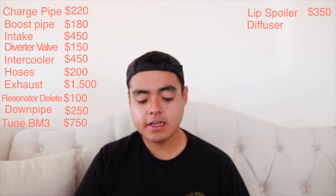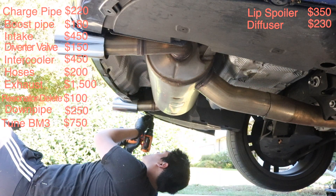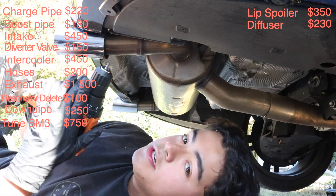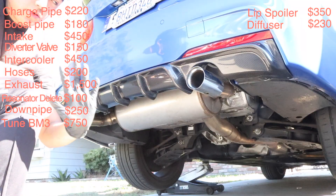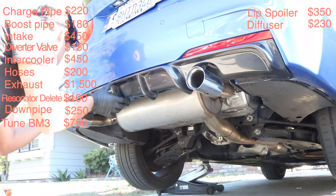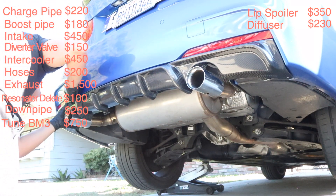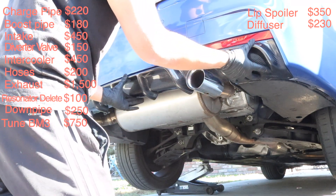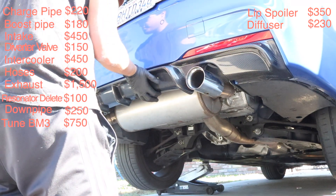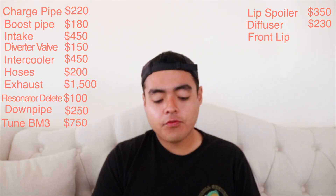Next is the carbon fiber diffuser, which was $230 from JHP Dynamics — my friend David. I picked it up so no shipping cost. I have a video of that one. You can get it at Keys for around $300, but this was a good price. It was pretty easy to install — just take the old one off and put the new one on. You only need a drill to make new holes if it doesn't fit, though sometimes it fits without drilling.